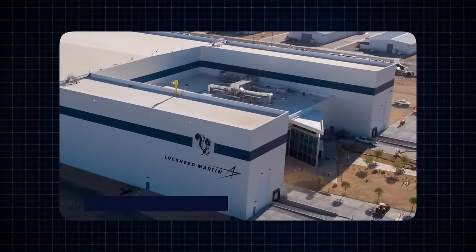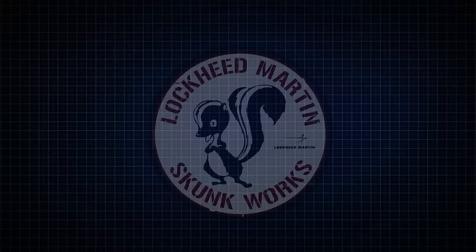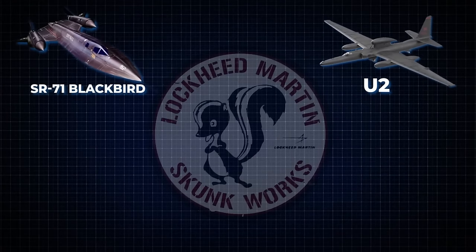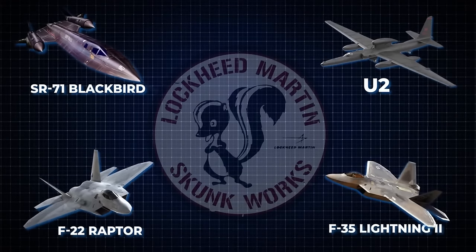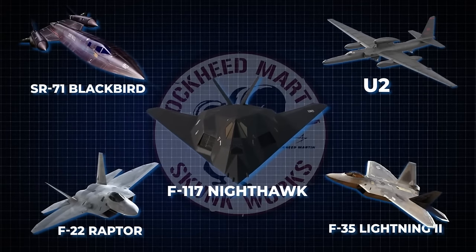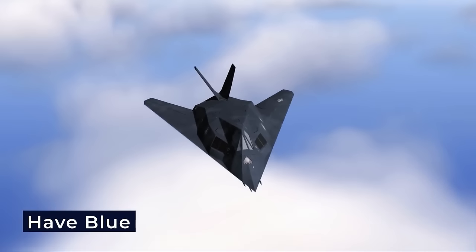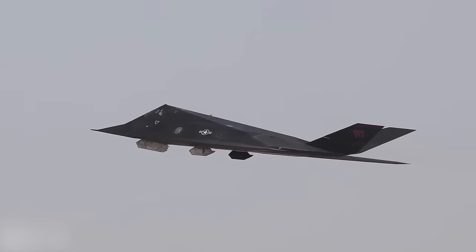Lockheed Skunk Works, officially known as Lockheed Martin's Advanced Development Programs, boasts a storied history of pioneering aircraft, including the U-2 spy plane, the Lockheed SR-71 Blackbird, the F-22 Raptor, the F-35 Lightning II, and the F-117 Nighthawk. The codename Have Blue marked the inception of what would ultimately evolve into the F-117 Nighthawk, a groundbreaking leap in aviation technology.